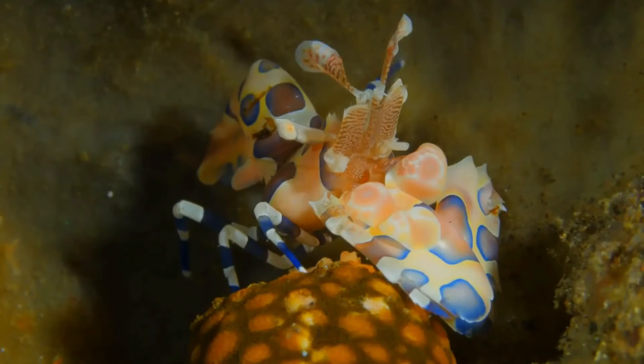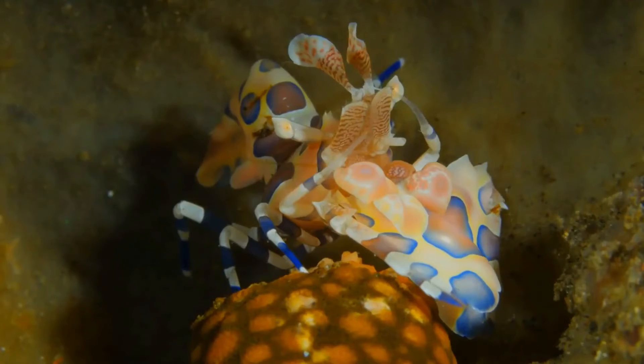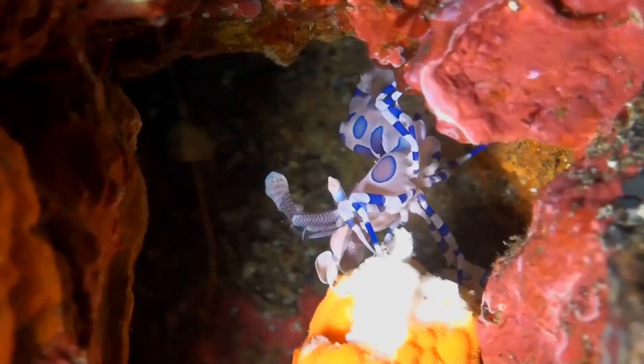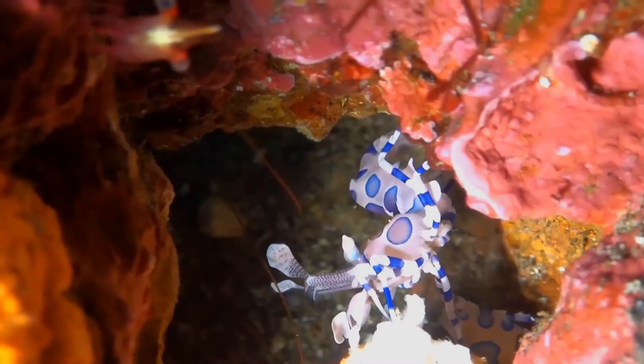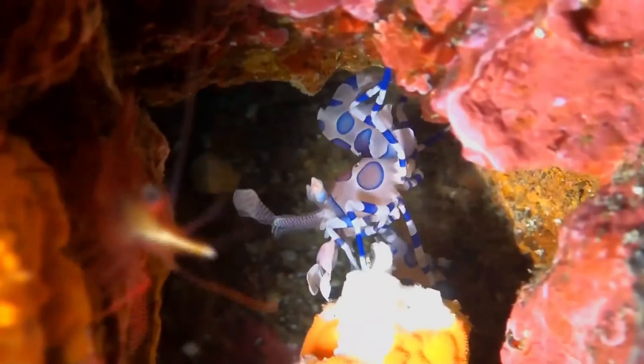The harlequin shrimp is usually cream-colored or white with occasional spots. Around the Pacific Ocean, many of these shrimp have red spots, while the Indian Ocean shrimp typically have purple spots. The Hawaiian variety has purple and red spots on its body. The shrimp has two walking legs on each side and large claws, or chelipeds.